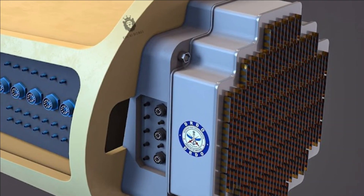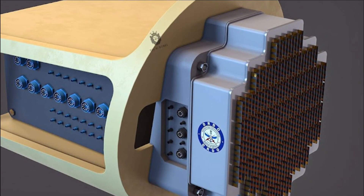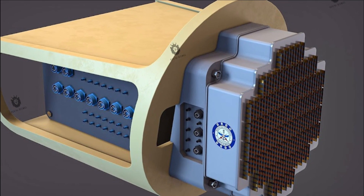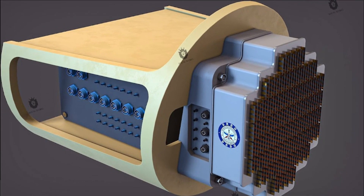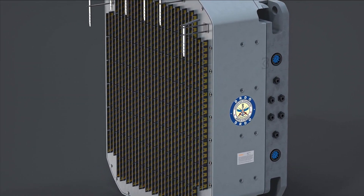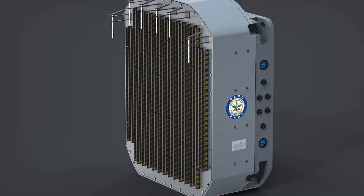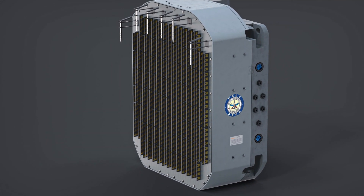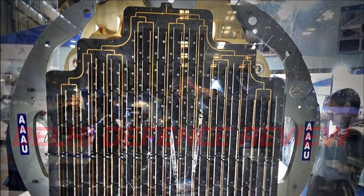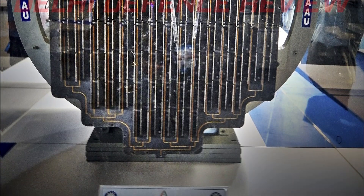What is not clear is whether the model of the Uttam AESA radar shown was for the Mk-1A or the Mk-2. If it is for Mk-1A, the fighter jet will get a much more powerful radar than initially planned, which was to have just 780 TRM modules. If the new model is for Mk-2, then it will be slightly less powerful than initially designed, which was suggested to have 992 TRM modules.